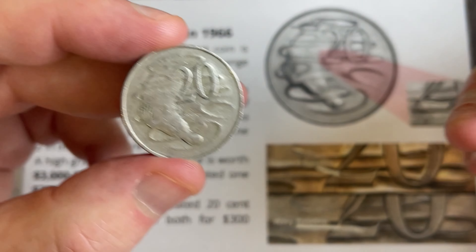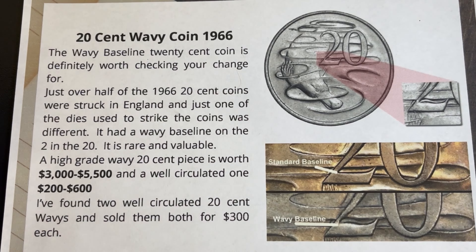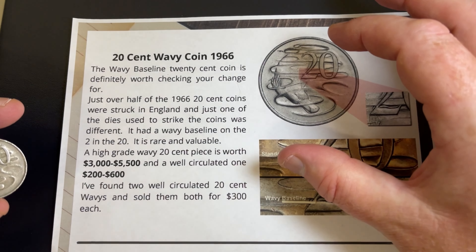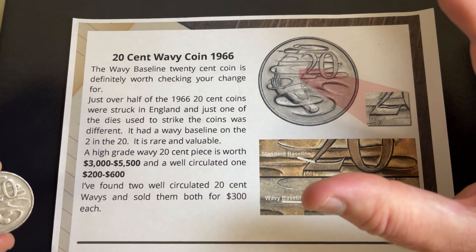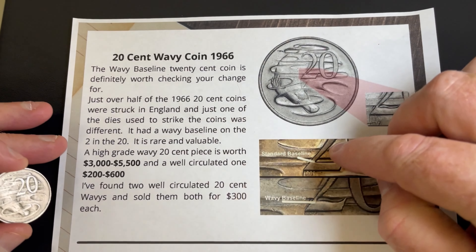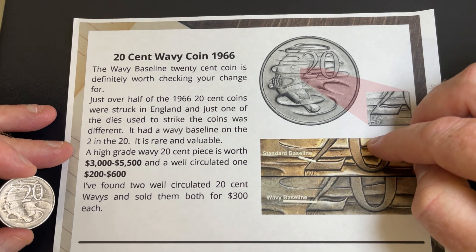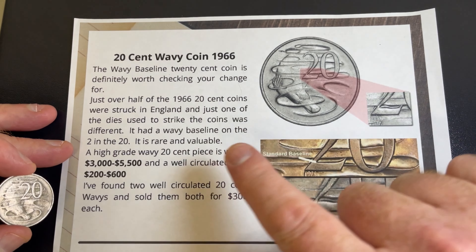It's definitely worth looking for — the values are quite high. It was a rare coin from only one die in England that struck that detail into the coin; all the other dies had a different feature. They don't know exactly how many of these coins got out, but they are super rare and really hard to find.